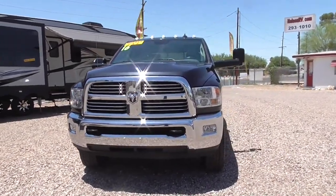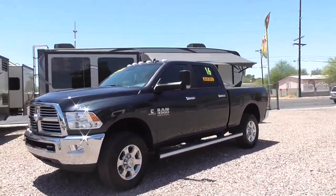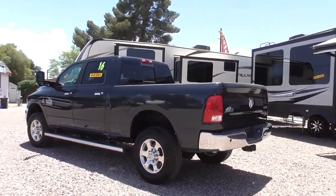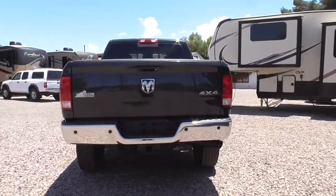This is a 2016 Ram 3500 single-wheel one-ton pickup truck. It is a crew cab, four-wheel drive. It does have the Cummins turbo diesel — 370 horsepower and 800 foot-pounds of torque.